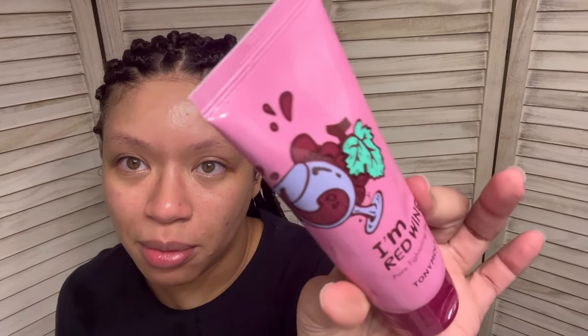Next is the I'm Red Wine Pore Tightening Mask by Toni Moly. I love me some Toni Moly and I'm very excited to try this. She's thick thick — I was not expecting that. I was kind of expecting something like that red mask from The Ordinary, which is a chemical exfoliant, not a thick jelly. It has a scent but I'm not sure what it is — it feels kind of cooling, like a really thick gel. It says you're supposed to wait till it dries down and then rinse it off; this is not a peel off mask — make sure you're reading your directions. Technically your pores don't actually shrink — all you really do is clear them out so they don't look enlarged. You can't get rid of your pores and you shouldn't want to; they serve a function on the body.